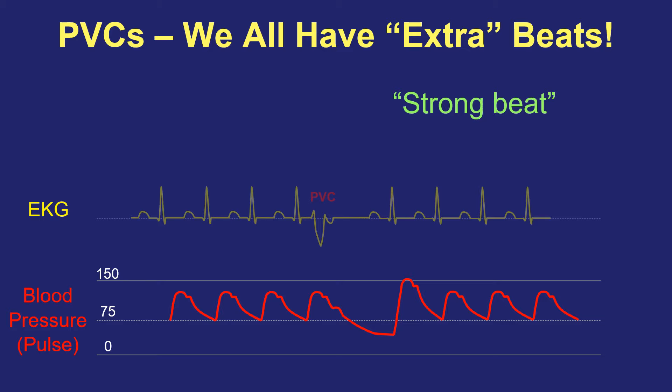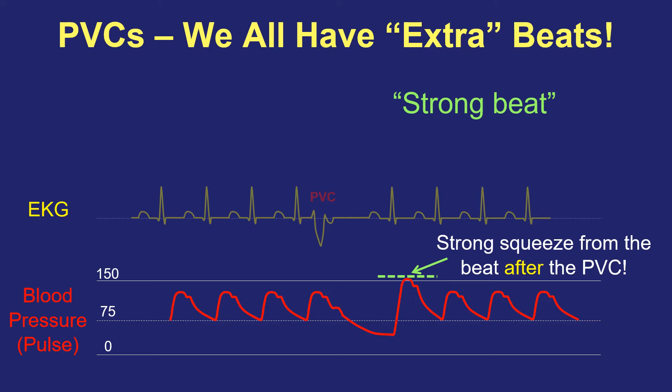The other symptom that people sometimes describe is a strong beat. They may say they didn't notice an earlier or late beat, but they suddenly felt a big clunk or a big thump in the chest that even hurt because that beat felt strong. People will sometimes think it's the PVC itself that caused the strong beat, but it's actually not. Just like the rubber band analogy, after the PVC you have extra time to fill the heart with blood — stretching the rubber band even more than normal. As a result, in that first normal beat that comes after the PVC, you get a really strong squeeze and a high pulse or high blood pressure. So some people will say when they have PVCs that they feel a clunk or a strong beat — and that's the explanation.